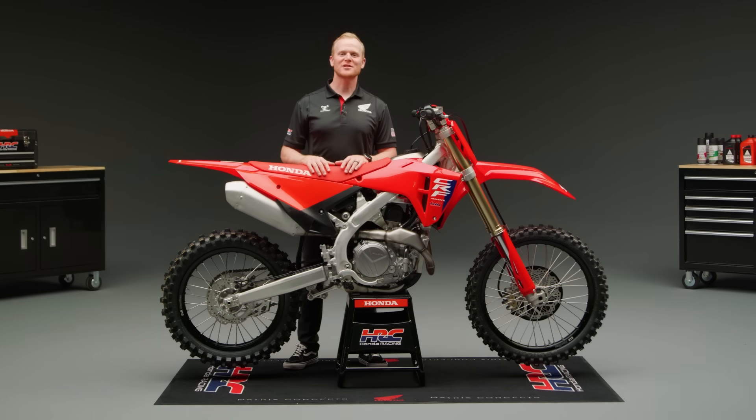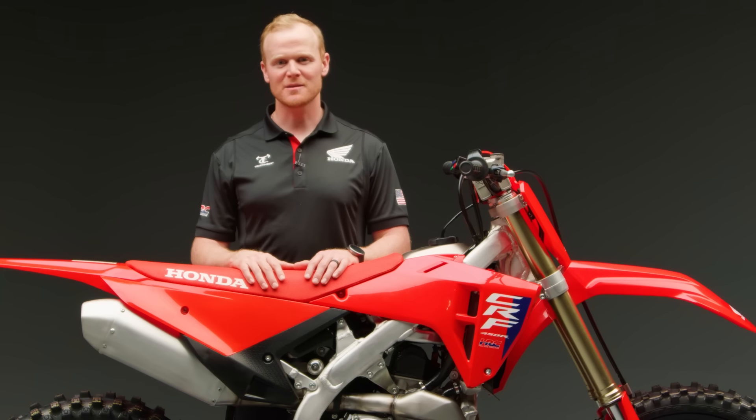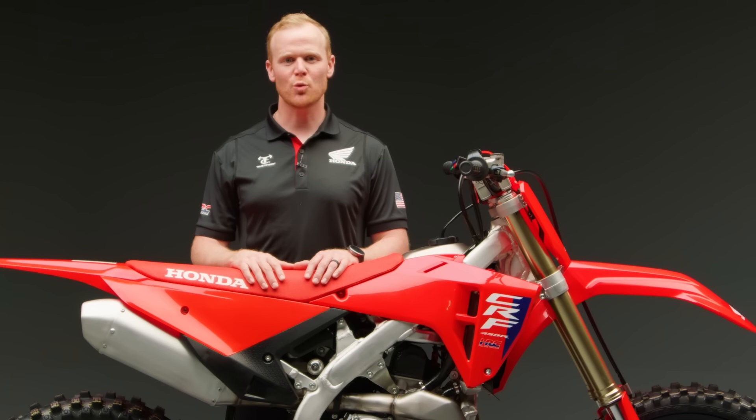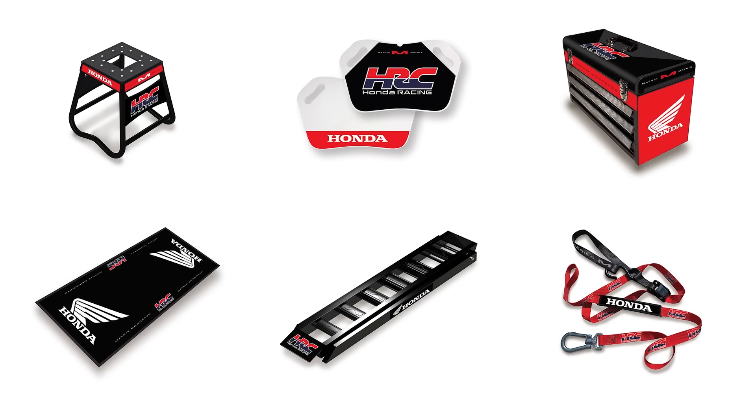This evolution of the championship-proven CRF performance platform is designed to unlock a new level of potential, helping riders to perform their best even when the track is at its worst. From the overhauled chassis to the revised suspension and engine character, the 2025 CRF450R rides lighter and smoother than ever before. Along with the lineup of new CRF performance models, a brand new range of accessories are available — including stands, ramps,